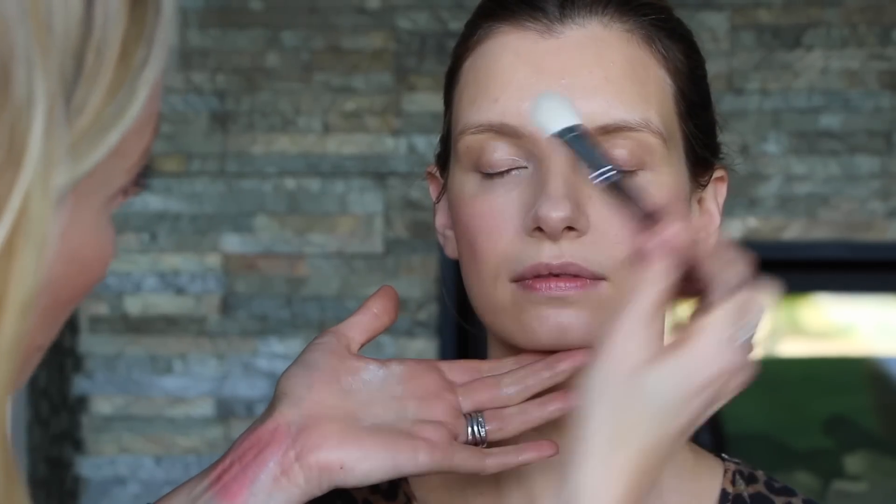This is my powder brush, and we're using translucent powder. Under the chin, two sides of the nose, and in between your brows — if those areas of your face are matte, everything else can glow.